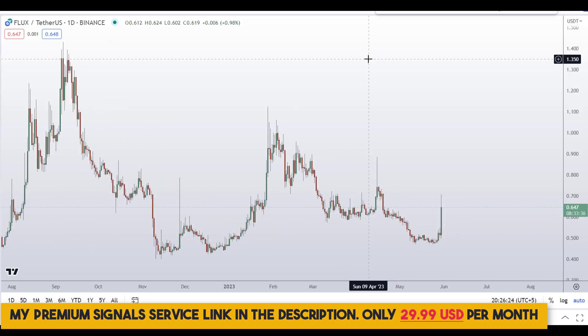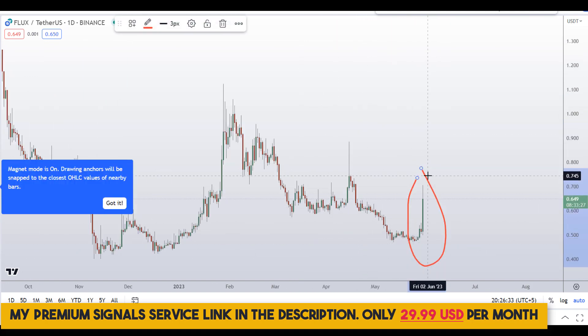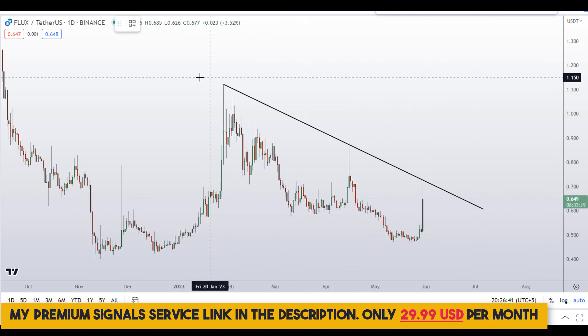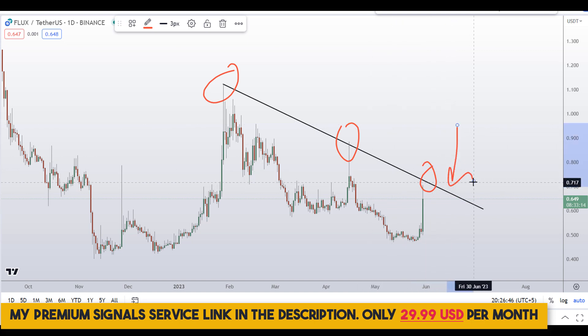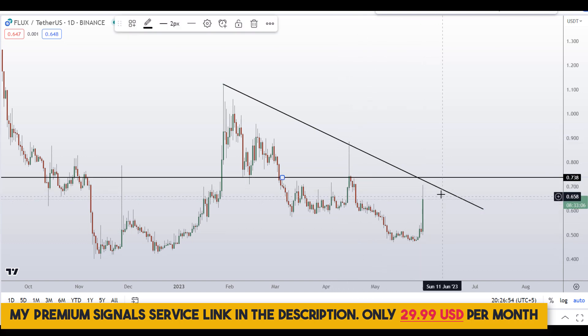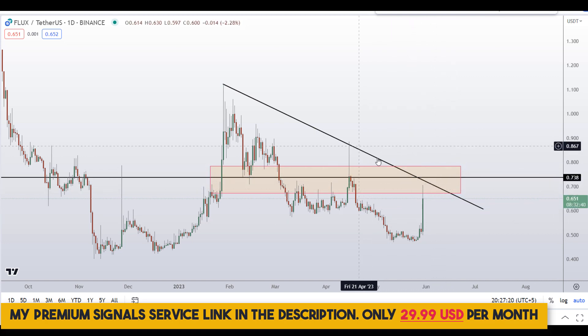Let's start by looking at the daily chart. Overall we are in a downtrend, and for the time being we have seen this bullish candle price action. One thing concerning me is this resistance trend line — first touch, second touch, and the third touch — so this will be acting as resistance. Another thing is the confluence of this resistance level at around the 70 to 75 region. This is a nice confluence area, and this might be a good spot for the bears to come because of the obvious resistance both horizontally and vertically.